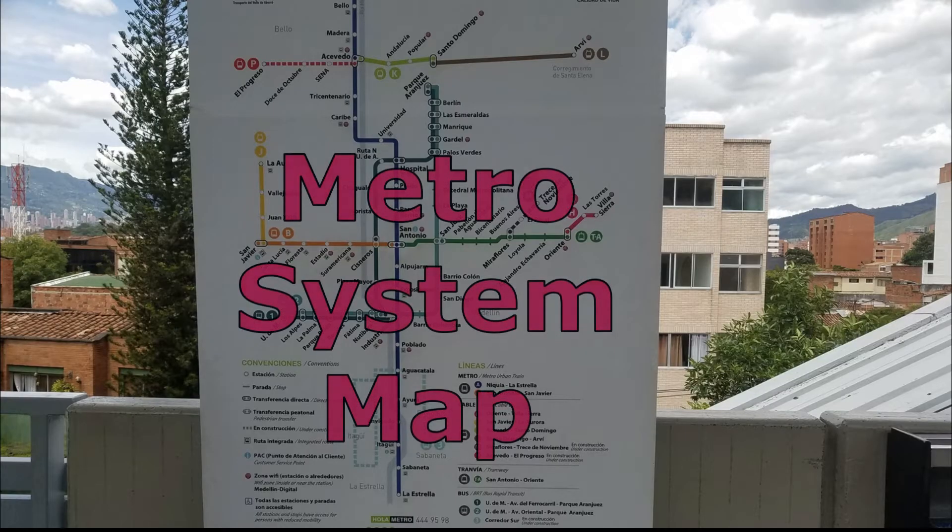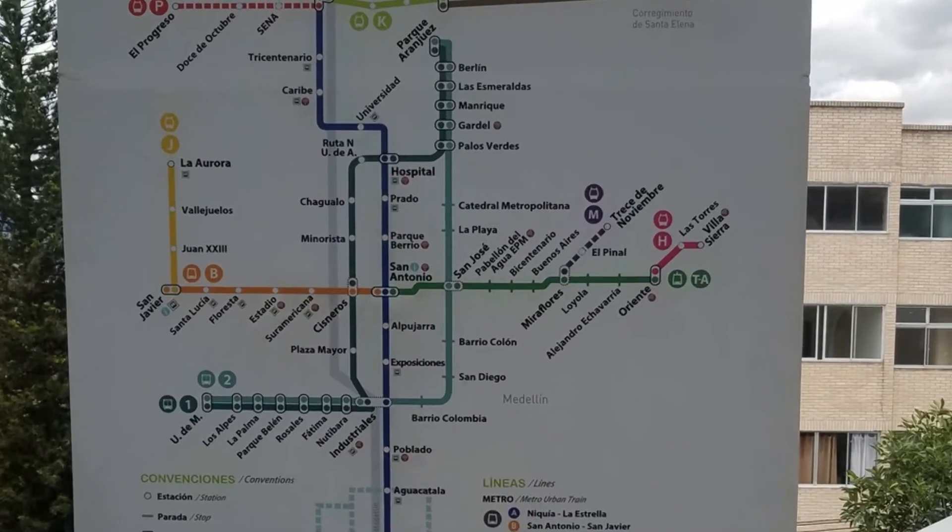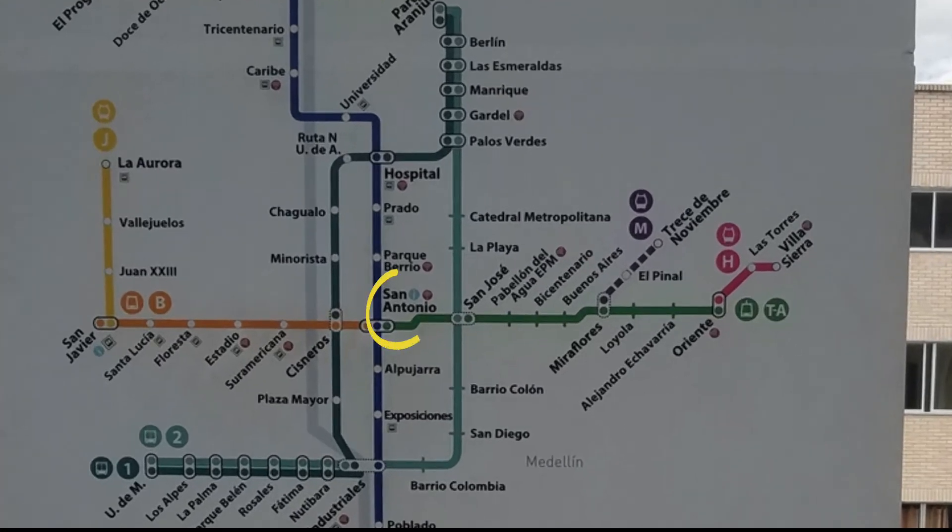They print it out, you get your name on it, and then you can go to any Ghana station to load it — the ticket booth to load it. But if you go to San Javier, which is at the end of line B — I'll show you a map — they actually don't normally have a line. It's much simpler to get in and out of there versus San Antonio, which is the hub where line A and line B meet.